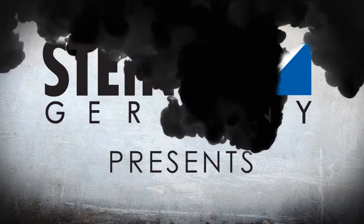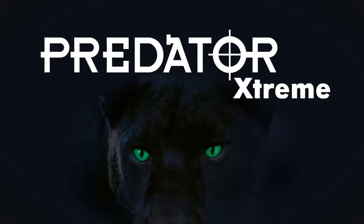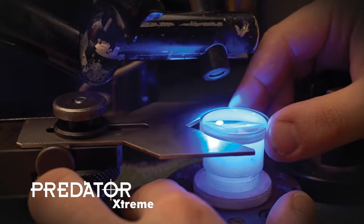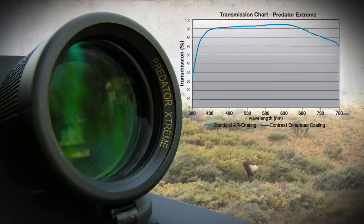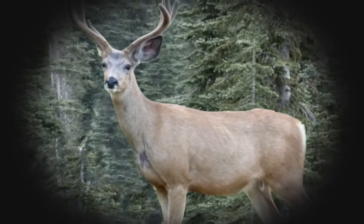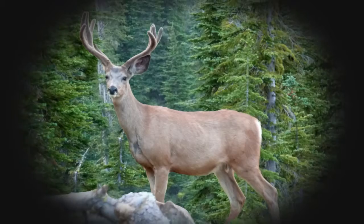Steiner presents the new Predator Xtreme series of binoculars. These new lightweight roof prism German engineered binoculars feature dynamic coating technology, which increases the color contrast between browns and greens, making deer and elk stand out while maintaining superior low light performance.